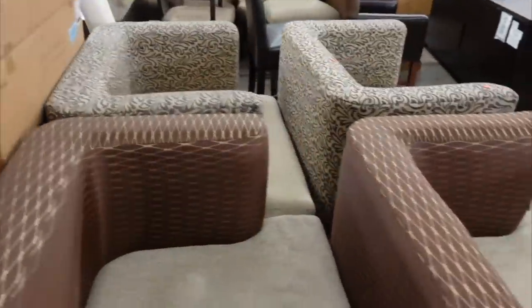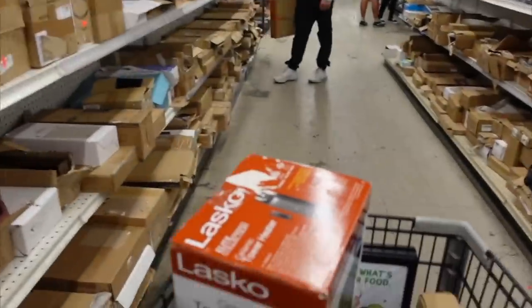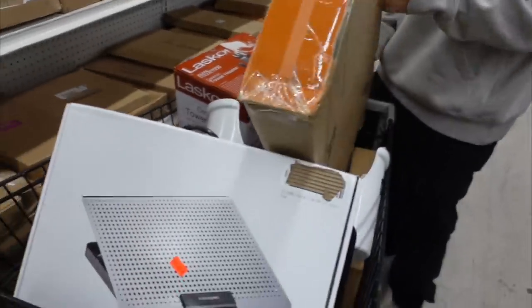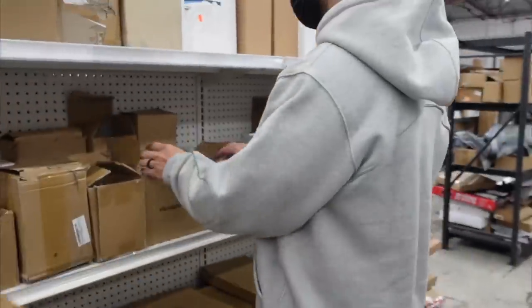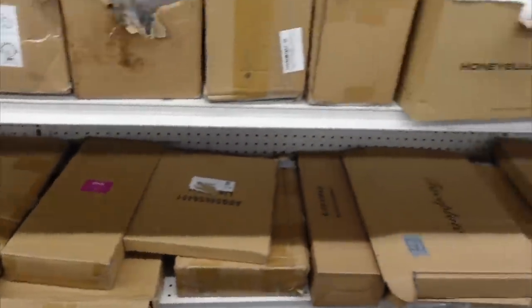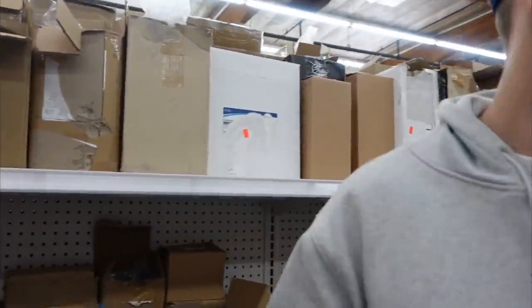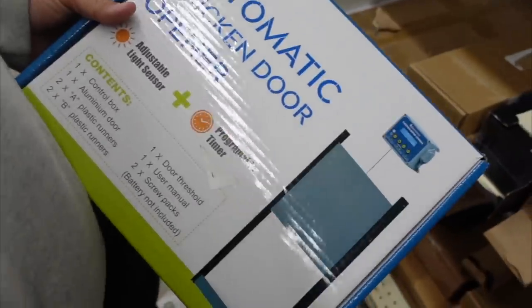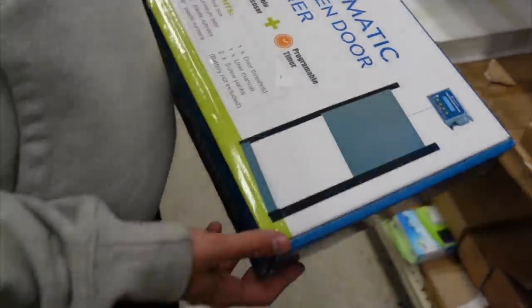Then we moved on to furniture — look at all the furniture in this store, they have so many Amazon returns. Look at these chairs — everything! Ty found a laptop stand he liked, and our cart's getting a little full. There are pallets and pallets of Amazon boxes back there by the furniture — it's madness in here. But honestly I love it; it's so organized, everything is put together in its correct spot so it's actually really easy to shop. Who doesn't need an automatic chicken door?